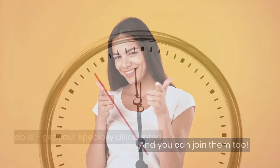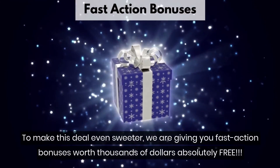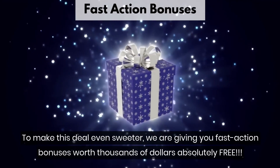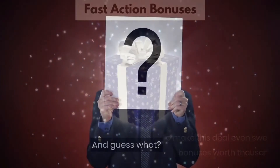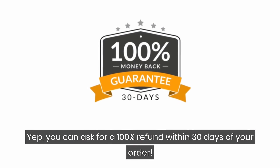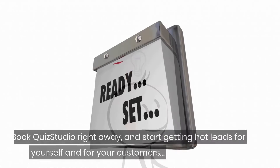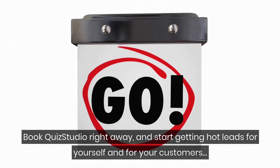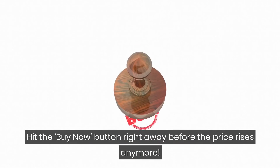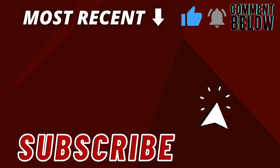And you can join them too. All that you have to do is get your specially discounted copy of Quiz Studio right now. To make this deal even sweeter, we are giving you fast action bonuses worth thousands of dollars absolutely free. You have no worries about losing your money if Quiz Studio does not work for you — you can ask for a 100% refund within 30 days of your order. So what are you still waiting for? Book Quiz Studio right away and start getting hot leads for yourself and for your customers. Click the Buy Now button right away before the price rises any more. Thank you.